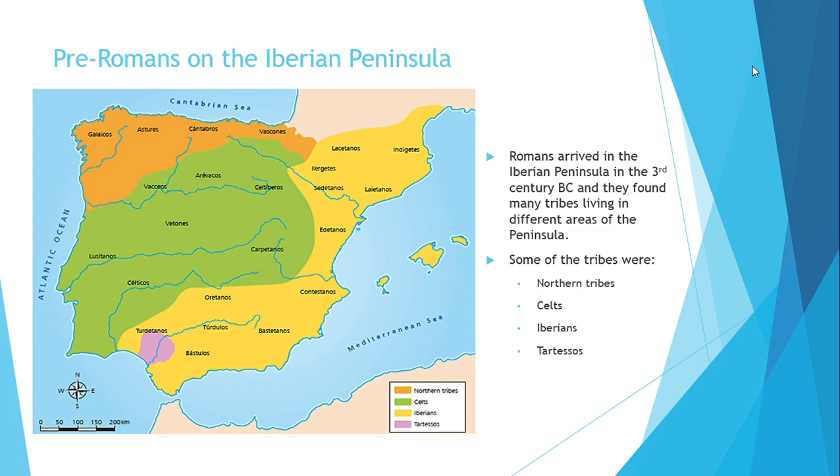In the western and central part of the Iberian Peninsula, shown in green, we have the Celts. Along the Mediterranean coast we have the Iberians, shown in yellow, and you can also see a small area in purple which represents the Tartessians.